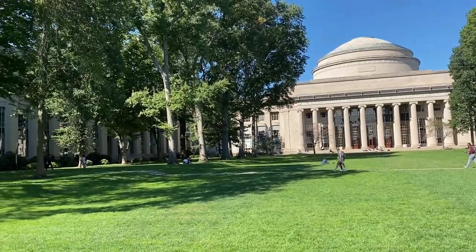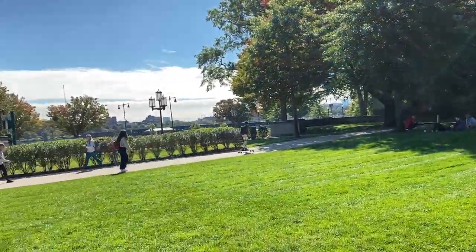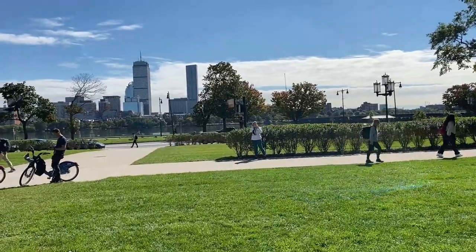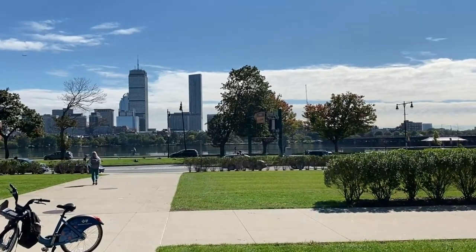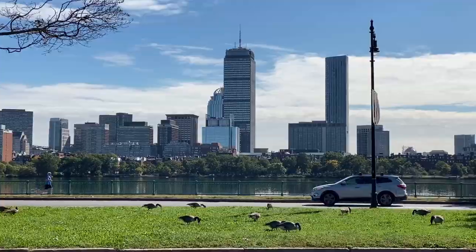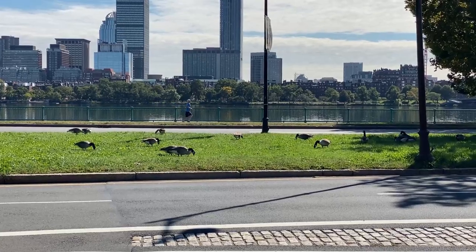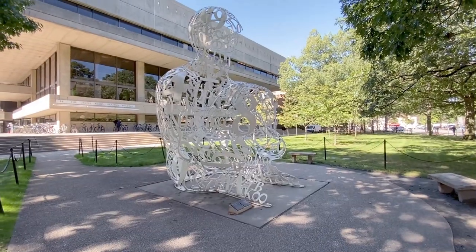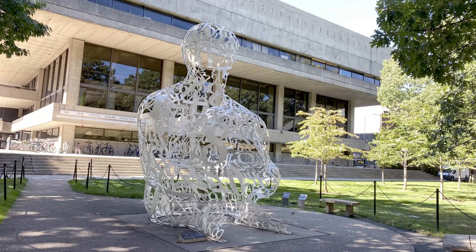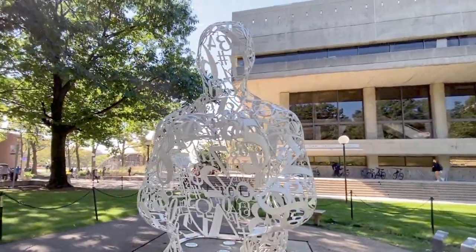From here in Killian Court, you have the Great Dome on one end, and as you turn around you can see the Charles River, which separates Cambridge from Boston, and the Boston skyline. Full of Canada geese today. This beautiful sculpture is called Alchemist, created by Jaume Plensa to commemorate the 150th anniversary of the founding of MIT.